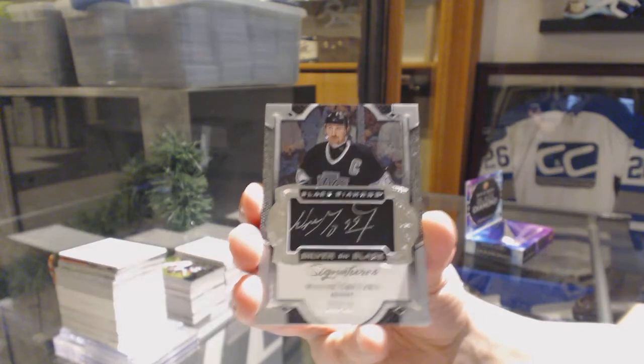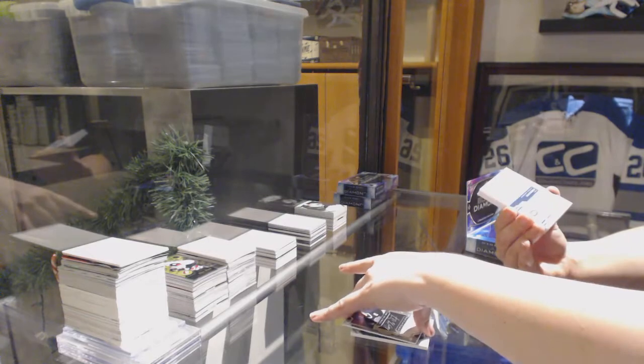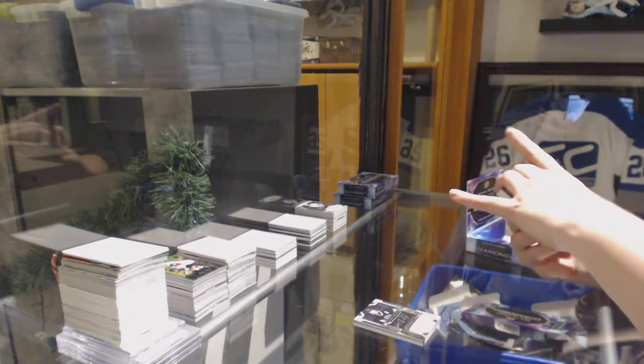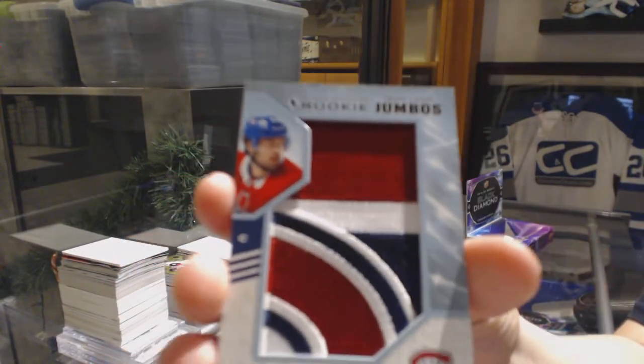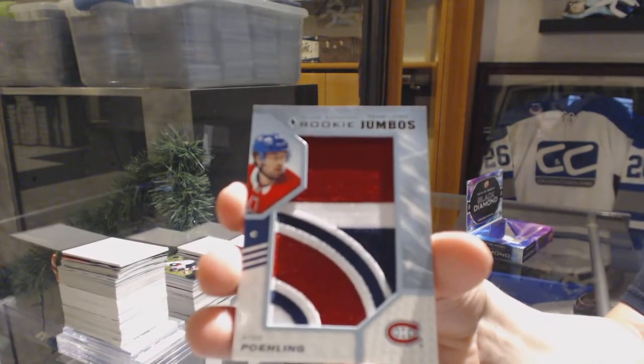Congrats to whoever picked up LA — that's a beauty. We've got a Rookie Team Logo Jumbos for the Montreal Canadiens, Ryan Poehling. Your luck has changed — that's yours, Rusty. I told you we'd turn your luck around.